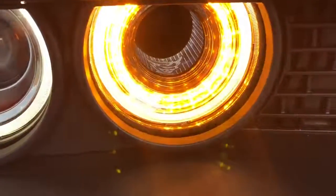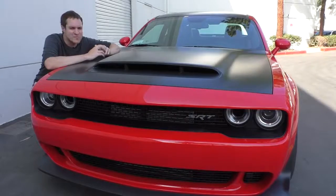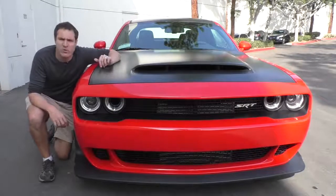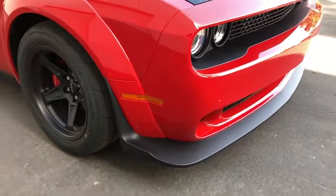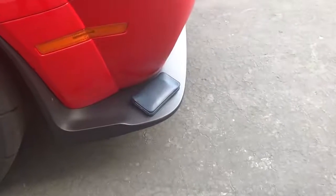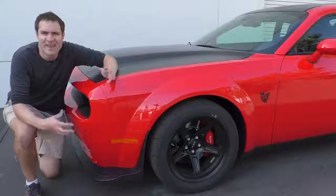Another cool thing about those air intakes: look inside them and you'll notice a little Demon logo in there. No one will ever see that, no one will ever notice it, but they put it in there for the few that do — and that is pretty cool. Also interesting in the front is the front lip spoiler, which is absolutely gigantic. It's huge — you could store stuff on it. It's massive and it's unique to the Demon, so it's one way you can tell this car apart from the regular Challenger models.